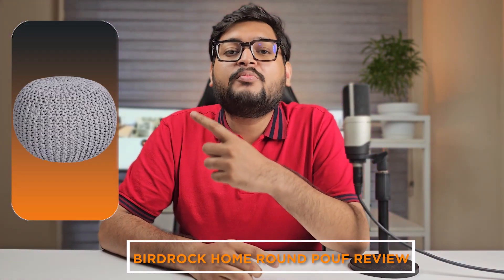Welcome back home decor enthusiasts! In today's video we have an exciting product review for you. We'll be taking a closer look at the Birdrock Home Round Poof. This versatile and stylish piece has gained popularity in the world of interior design. Join us as we dive into the details and share our thoughts on this trendy addition to your living space.